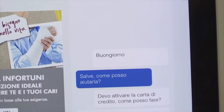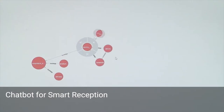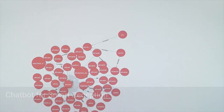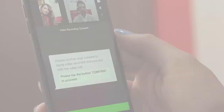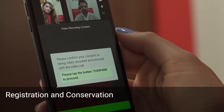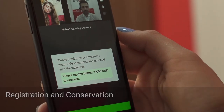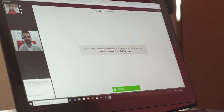A chatbot system can be used to welcome and filter clients before passing through the process of identification. The session is registered with a double view system, agent-to-customer and customer-to-agent, encrypted together with the metadata and documents collected during the interaction,